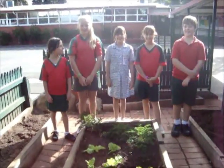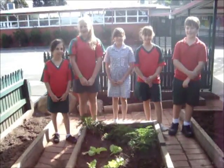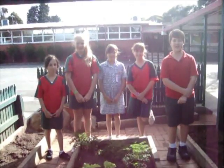We are the Garden Club Leaders at Regency Park Primary School. I'm Alana. And I'm Chloe. I'm Monica. It's Kiara. And I'm James. And we want to tell you about our plans for an edible garden.